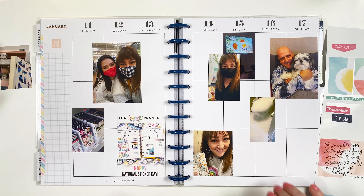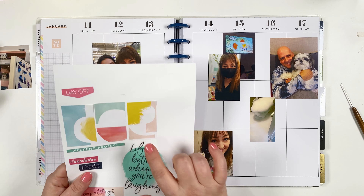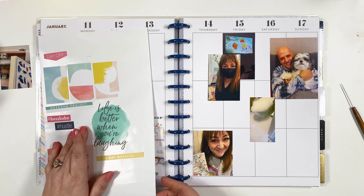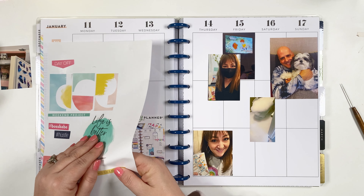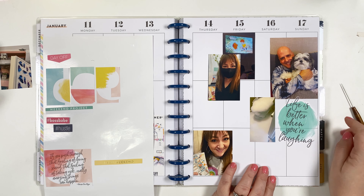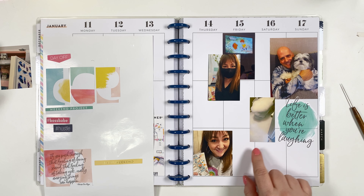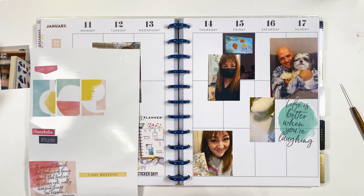All the photos are down and now I'm ready to add some decoration and boxes. There were a lot of really cute boxes in the Empowering Women sticker book, so I might go back and use some of those. I want to use this sticker here because it kind of goes with both Sunday photos — my husband laughing at me trying to photograph the dog, and the toilet disaster.